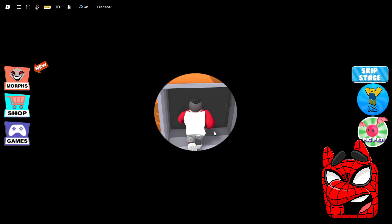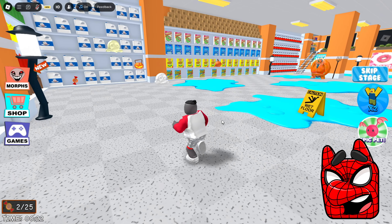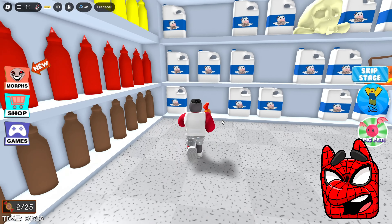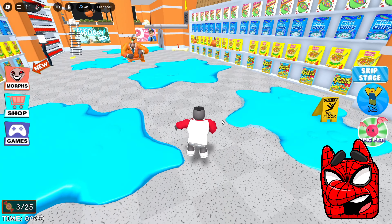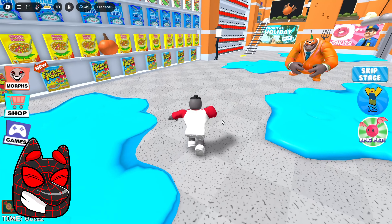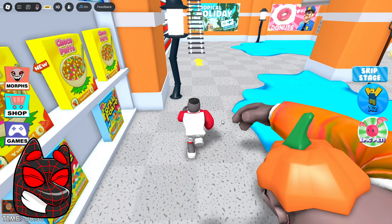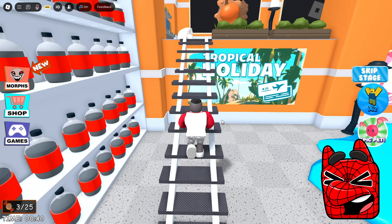I wonder what will be waiting for us here. It looks like this is a large shopping hall. Look, it's that same Mr. Yummy. We need to try to get through this hall so that he doesn't grab us. He's already running towards us, but I really want to collect all these candies. I'm really curious to know what we'll get for them. We almost escaped from this guy.